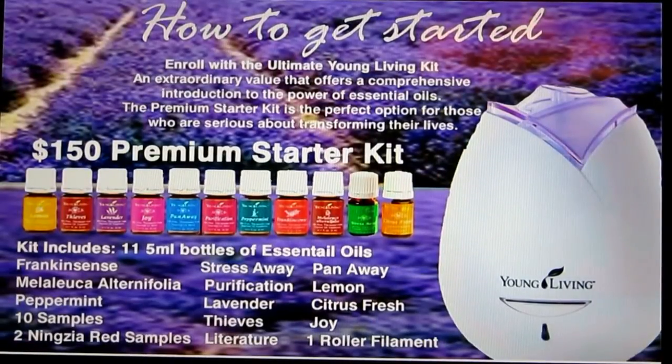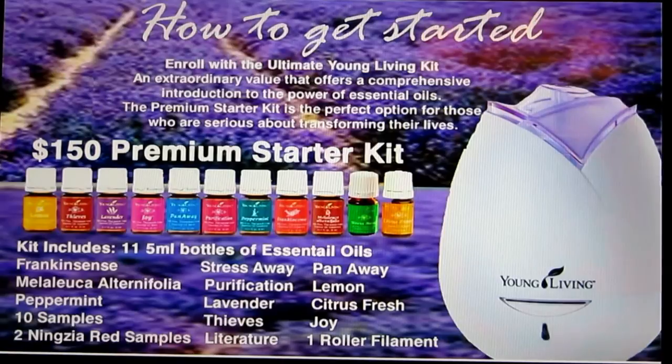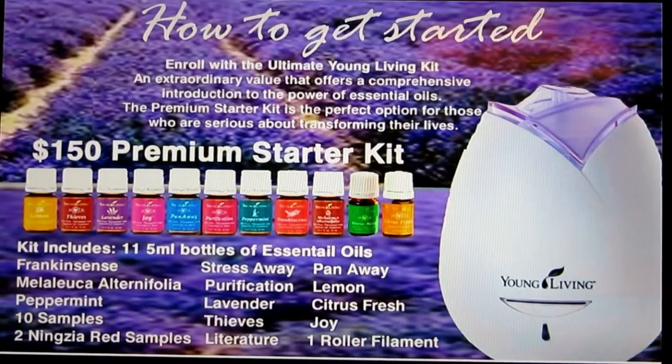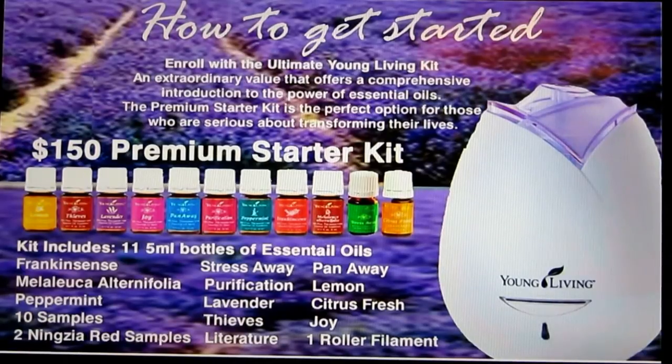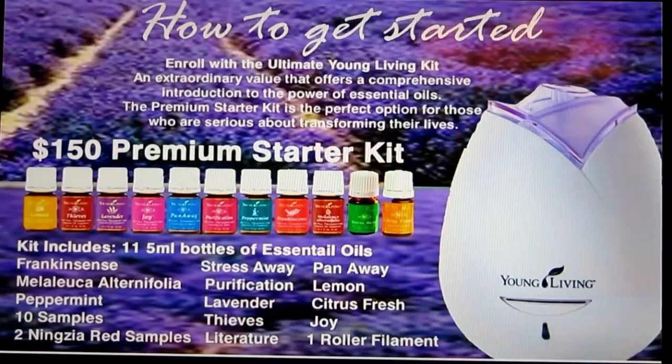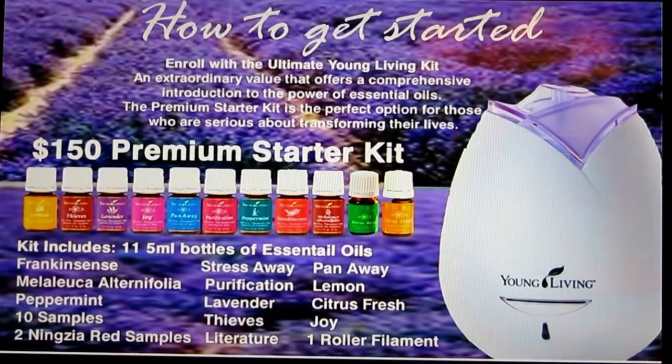So you may want to know how to get all these great oils. There are two ways: you can either become a retail customer through the person who invited you to review this video, or you can become a wholesale member — and the person who invited you will become your sponsor. My recommendation for the most bang for your buck is to start with the premium starter kit at $150. It retails for over $300 — almost $350 retail — so you're getting it at almost half off. Once you purchase your starter kit, it also gives you a membership with Young Living, and any products you purchase from Young Living going forward will be at 24% off retail cost.